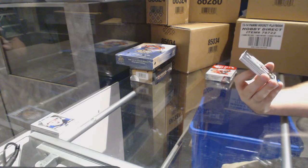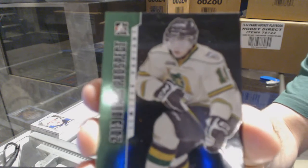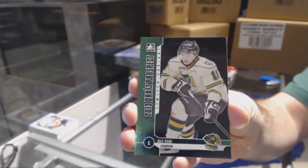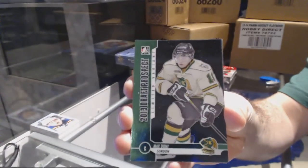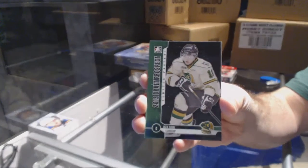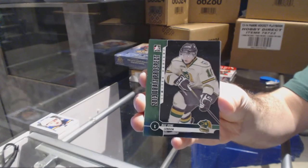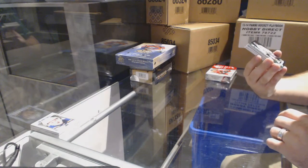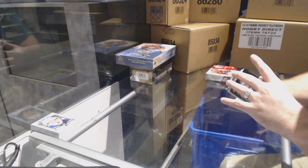We start off with a limited variant for the Arizona Coyotes, Max Domi. I can't tell what color that one is — I don't know if that is the Onyx one, I'm not too sure.